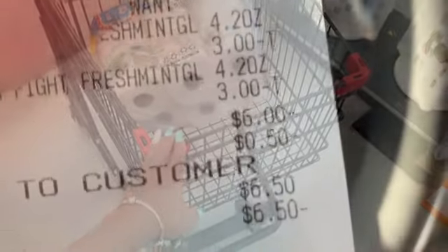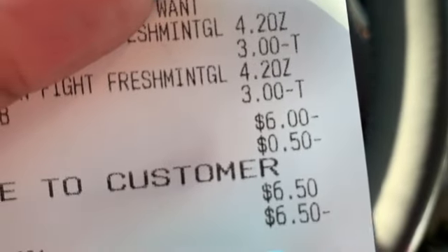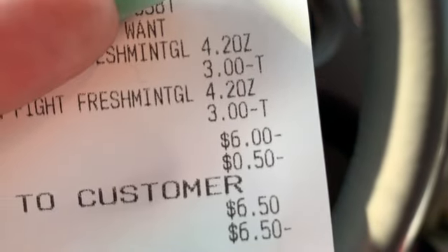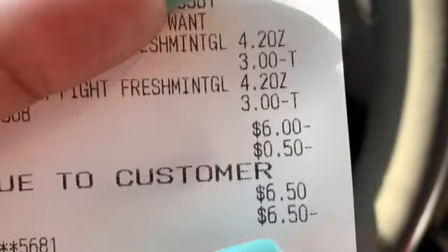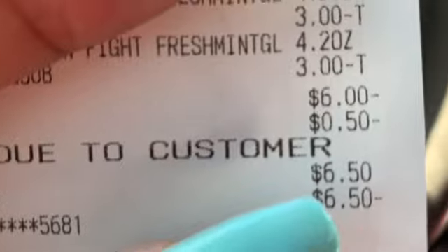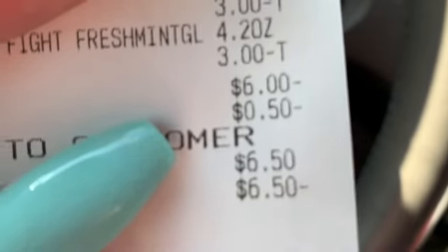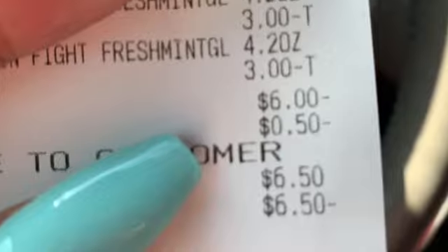I'm heading to Dollar General for my Saturday deals after this. I got my refund of $6.50, so I ended up paying about $9 for everything — not bad. I got exactly what I wanted; I really wanted the air freshener and that was a good deal. Sorry it didn't work out as planned with the toothpaste, but I got what I needed and the return was no hassle. Thanks so much for watching — if you can try to find those air freshener plugins today, it's definitely worth it.